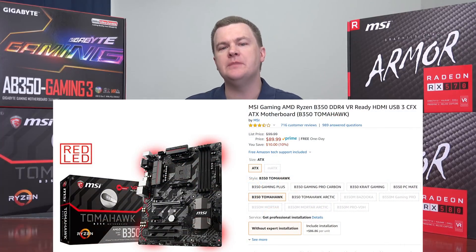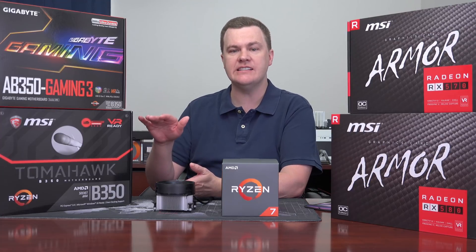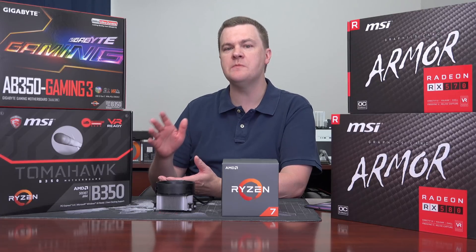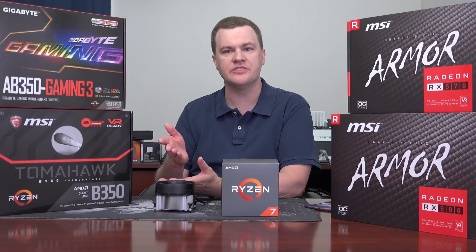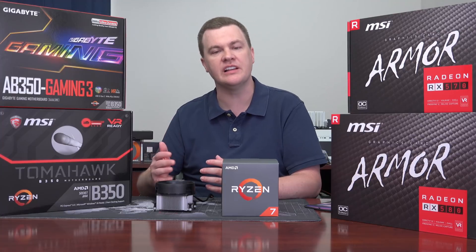You'll notice I have the B350 Tomahawk here — I've previously reviewed it. Very nice board, currently $85. It's a full-size ATX board; if you simply want a full-size board, it's a great choice. The Gaming 3 from Gigabyte is a micro-ATX board, but there's a variety of boards at various price points. I wouldn't spend over $100 on a non-X Ryzen chip. You can get more features with a $150 or $200 board — they're not faster, just more full-featured, with nicer sound chips, dual-LAN, or more M.2 slots. But we're looking at a $180 CPU, so a $150 motherboard is kind of out of place.